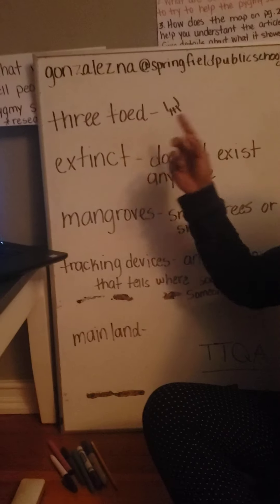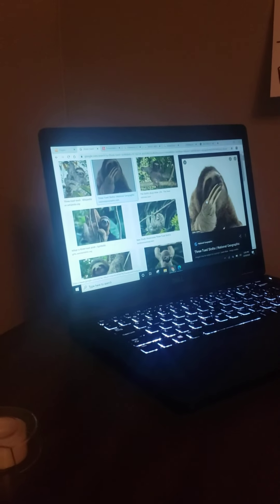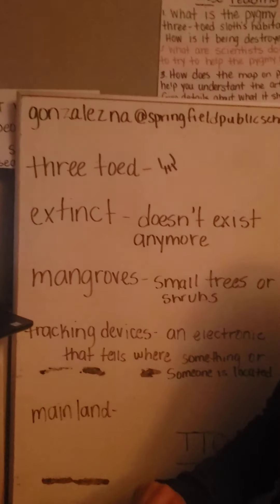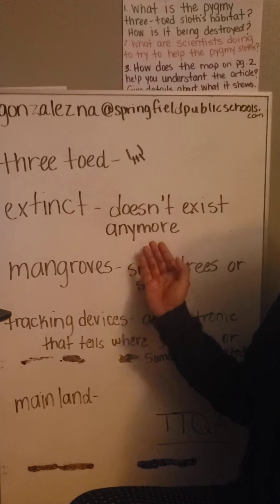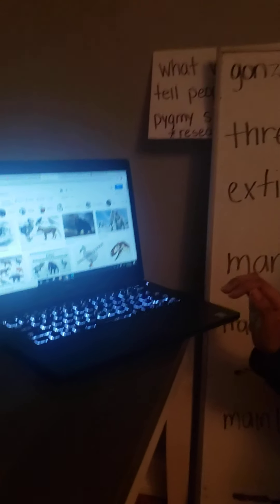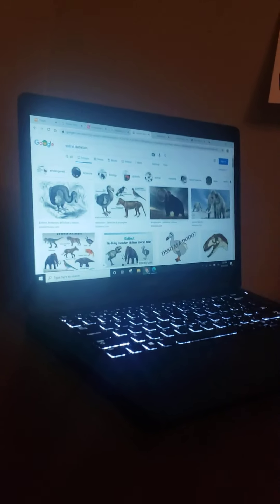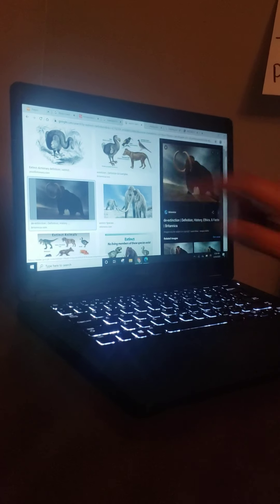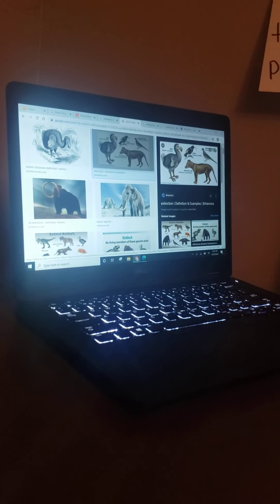So we have the word three-toed. It's a three-toed sloth. The word three-toed means he has three toes. We have the word extinct. That means it doesn't exist anymore. So there are a lot of animals that are extinct. Here are some examples — these are a few more examples of animals that are extinct.